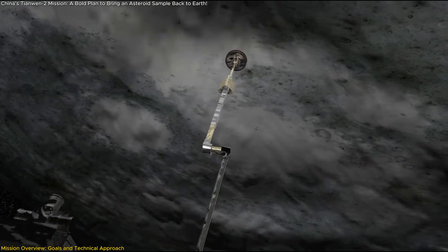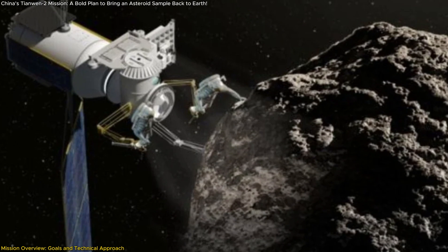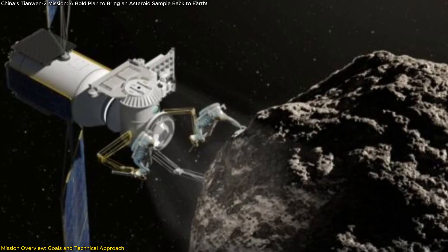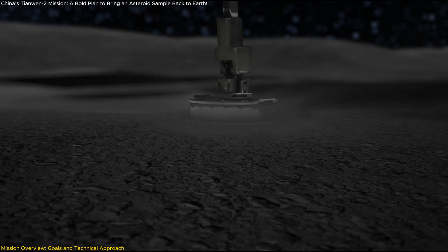Unlike previous asteroid missions that used simple contact sampling, China's dual-method approach — touch-and-go sampling and an anchor-and-attach system — will maximize the chance of successful material collection.